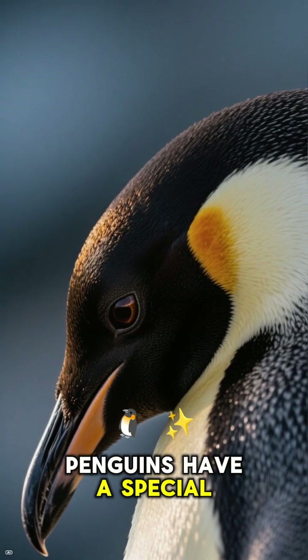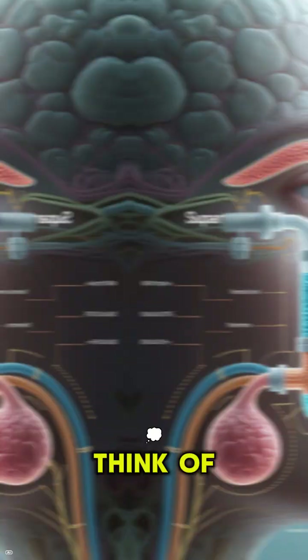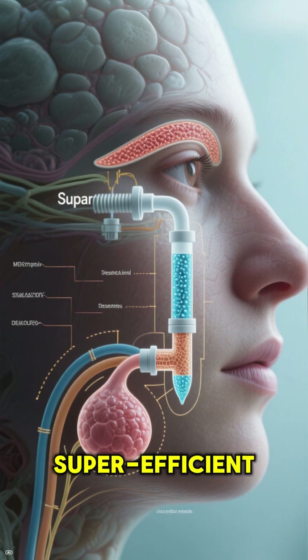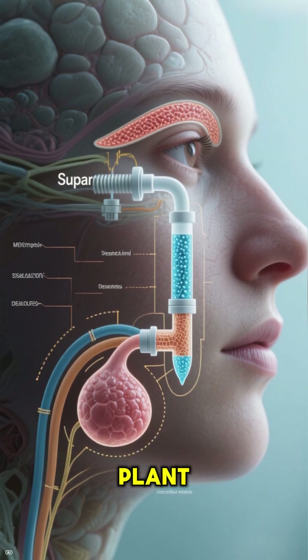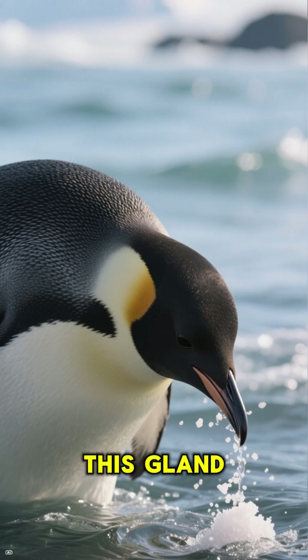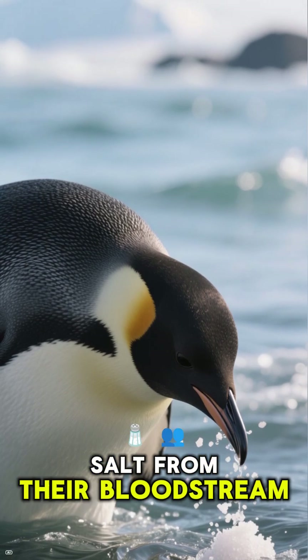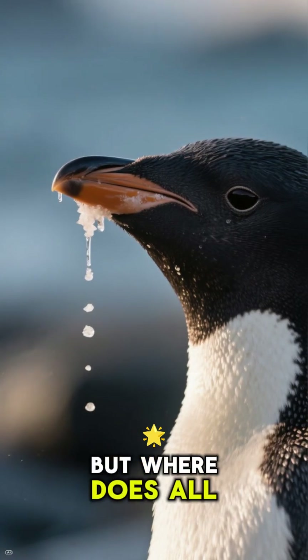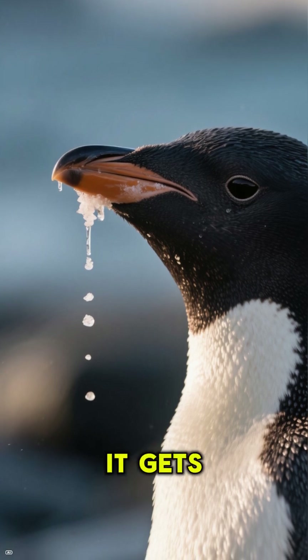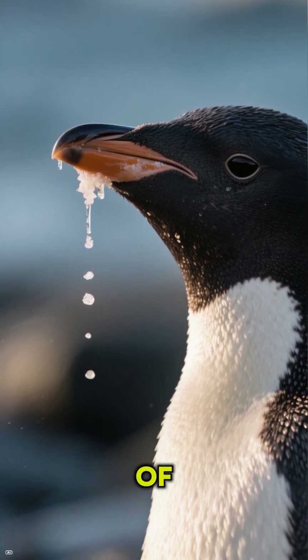Penguins have a special gland right above their eyes called the supraorbital gland. Think of it as a built-in, super-efficient desalination plant. When a penguin gulps down a mouthful of ocean water, this gland goes to work, filtering out the excess salt from their bloodstream. But where does all that salt go? It gets concentrated into a salty brine, which then drips out of their nostrils.